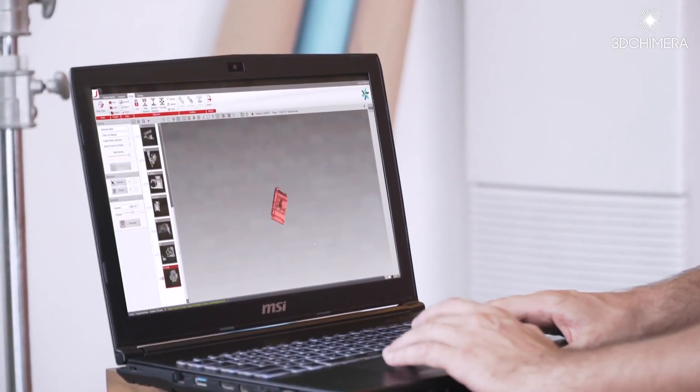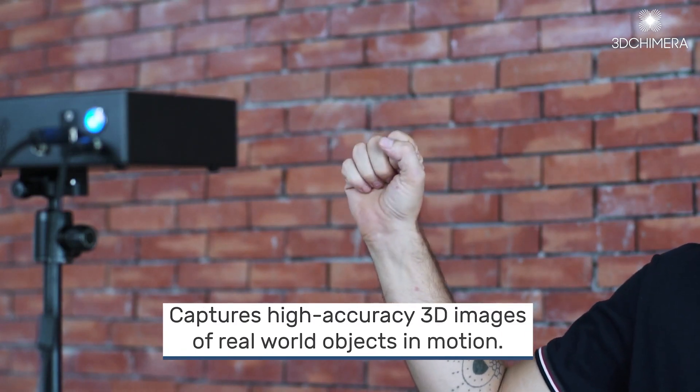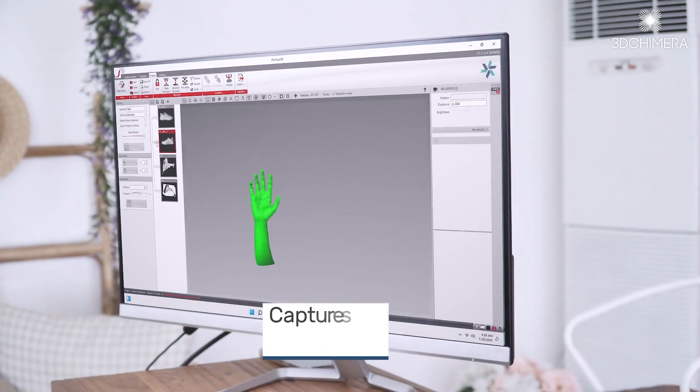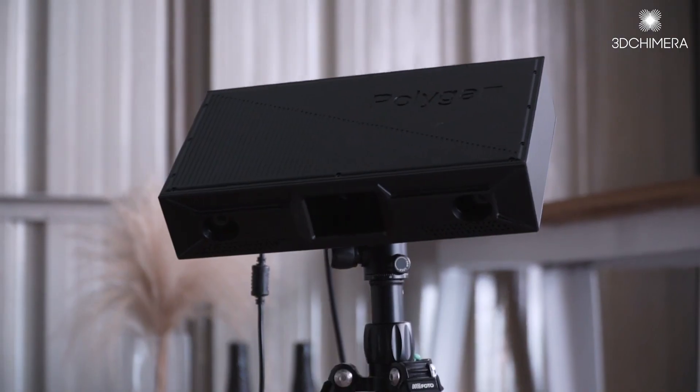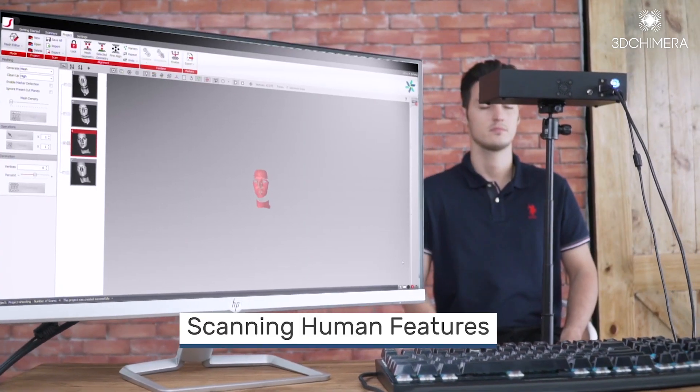The scanner captures data at 15 frames per second, giving you essentially live 3D video. With that 3D video you can do things you could never do before — you can capture not just the 3D data but have the 3D data over time, and that gives you all sorts of new useful information that you couldn't get before.